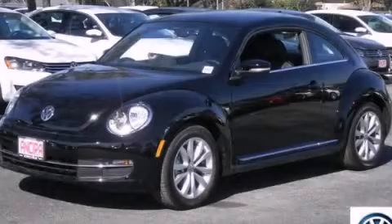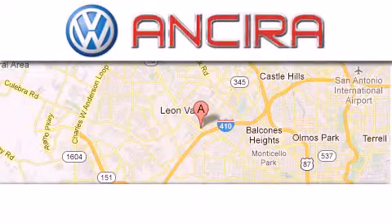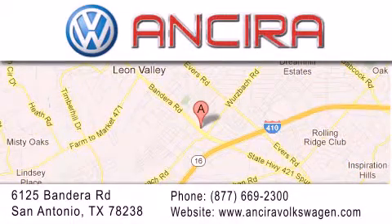We hope you found this video informative. Please contact us today. Ancira Volkswagen is conveniently located at 6125 Bandera Road, just outside Loop 410. Come by and experience the Ancira Volkswagen difference today. When you think of Volkswagen, think Ancira Volkswagen.